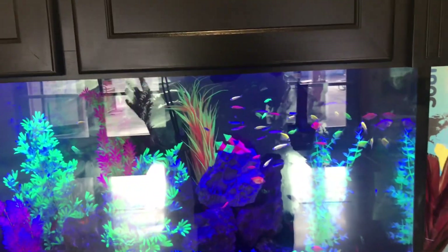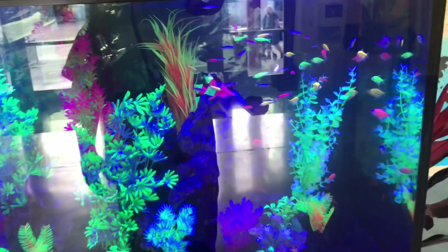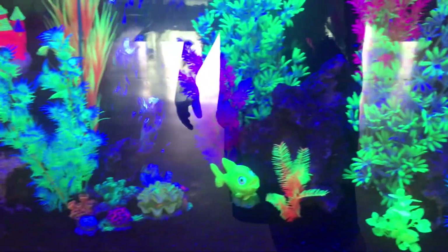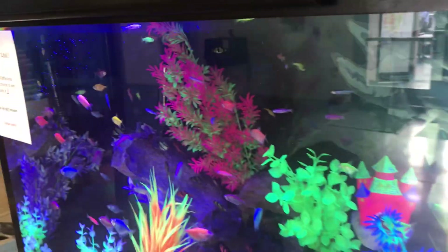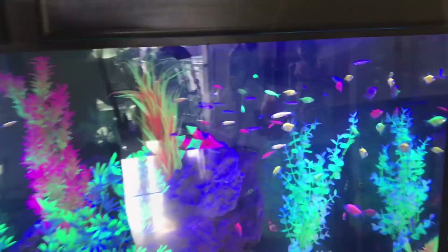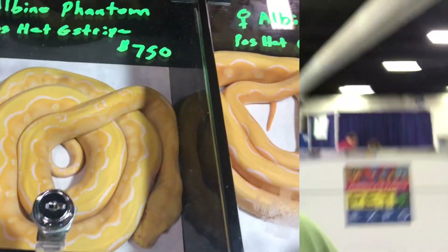Alright guys, so they have like this giant tank — super huge — and it's all glow-in-the-dark fish, so that's actually pretty cool. I'm going to head back to Repticon because I know the majority of you guys wanted to see reptiles. But I just want to show you that the show in April has other things here too, so it's actually pretty cool.